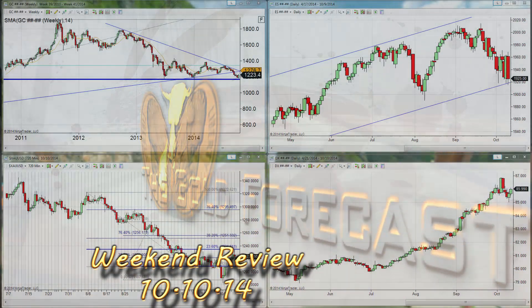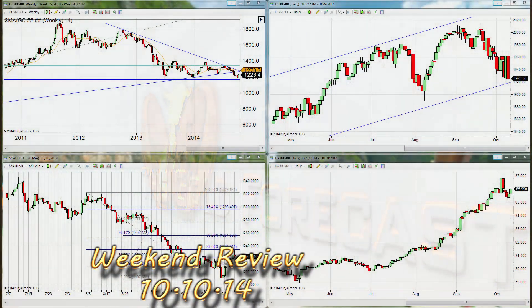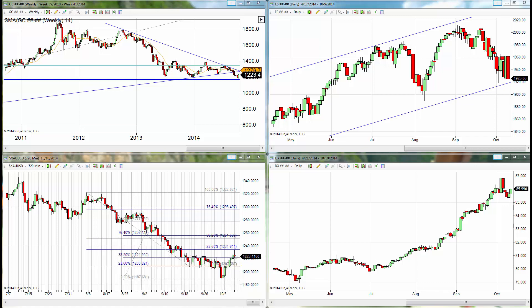Hello traders, Gary Wagner here just after 10:30 in Honolulu, 4:30 in New York on Friday. Happy Aloha Friday as we say on the islands. It is the 10th day of October 2014 and this is the daily report for gold and silver.